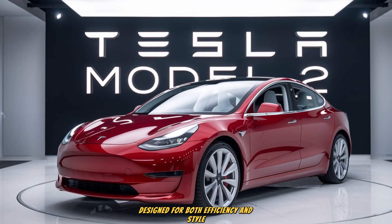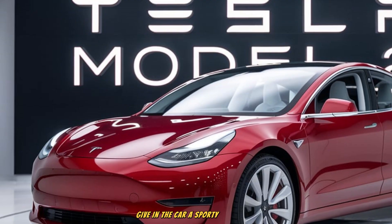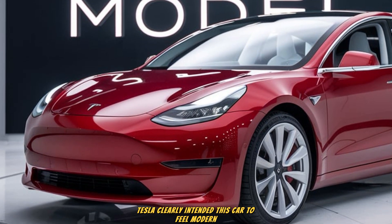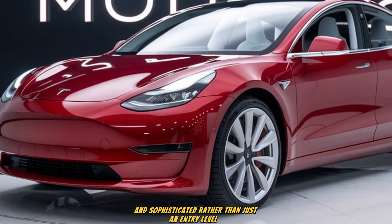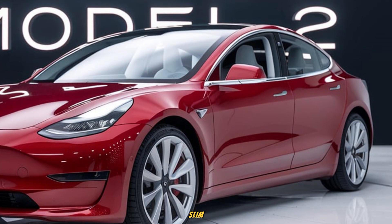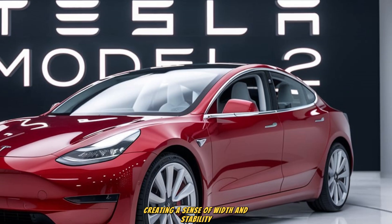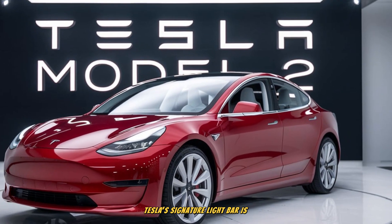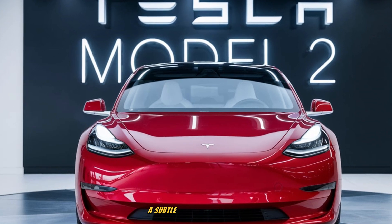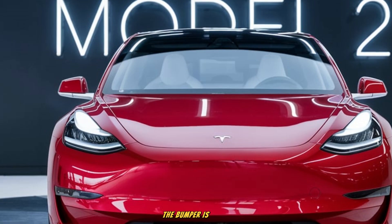Designed for both efficiency and style, the roofline slopes gently toward the rear, giving the car a sporty silhouette without compromising headroom inside. Tesla clearly intended this car to feel modern and sophisticated, rather than just an entry-level EV. At the rear, the design language continues to be sleek and futuristic. Slim horizontal taillights span across much of the width, creating a sense of width and stability. Tesla's signature light bar is present here as well, giving the Model 2 a high-tech nighttime signature.